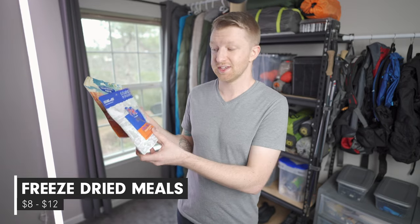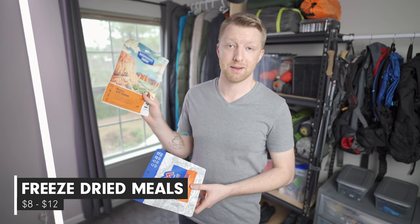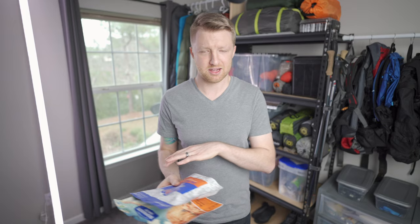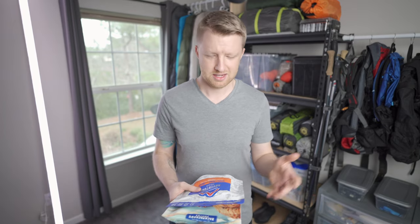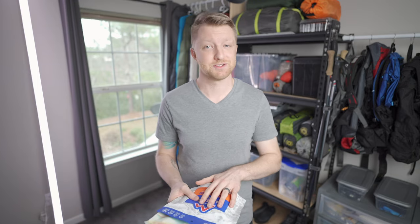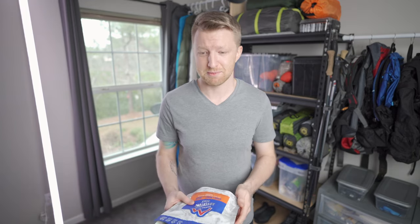The very first gift I'll talk about are freeze-dried meals such as these from Mountain House or Backpackers Pantry. They make all different flavors, shapes, and sizes. They typically run for around $10 a piece and they make excellent gifts for backpackers because the next time they're planning a trip, that's one less thing they have to think about.